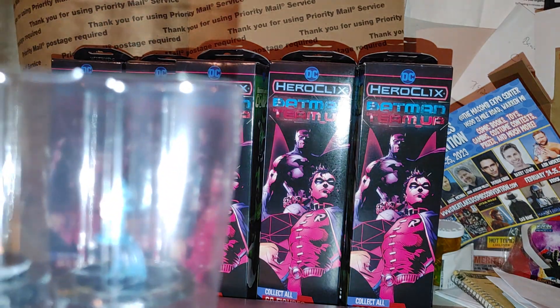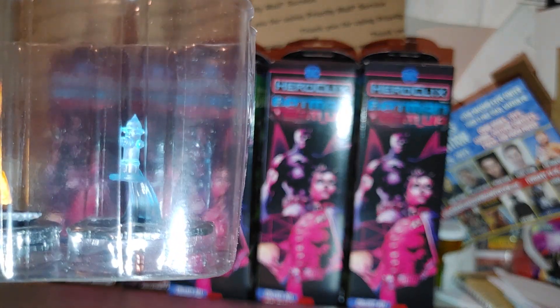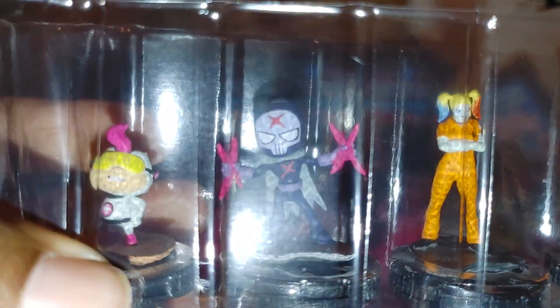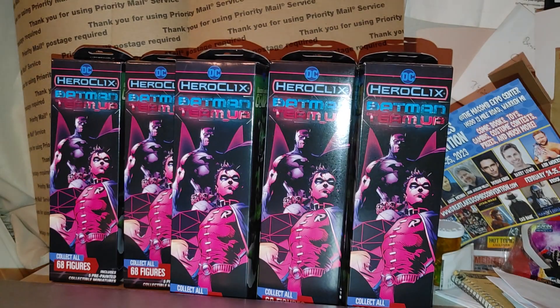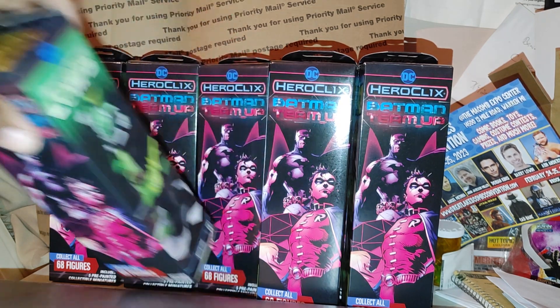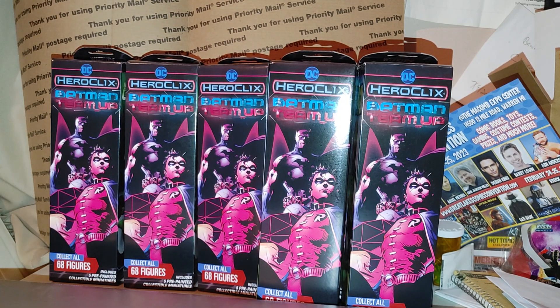So we got the blue fire hydrant, Poison Ivy — good pull — Harley Quinn. Also got Red X and we got Moss. Oh, hopefully there's a Darkseid in here. I will lose it if I pull Darkseid!